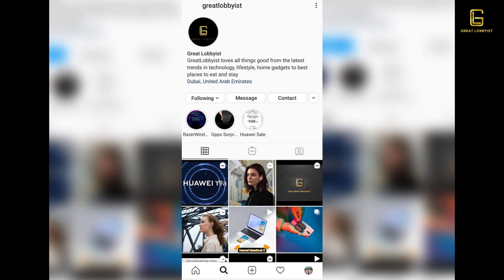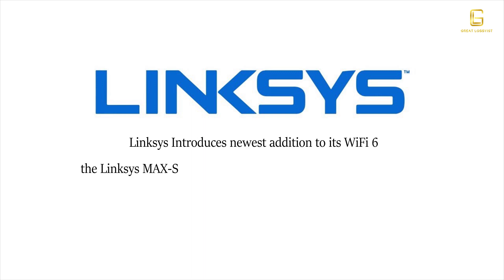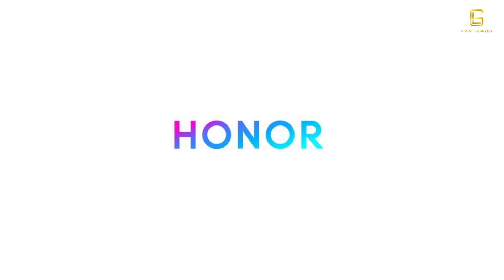Starting with Linksys, which is introducing a new addition to its Wi-Fi 6 portfolio with the launch of the Linksys Max-Stream X1800 Mesh Wi-Fi 6 Router MR7350. It promises to deliver whole-home mesh technology, faster speeds, data coverage, and all the benefits of Wi-Fi 6. It will be available at only 629 dirhams at leading retailers in the UAE.